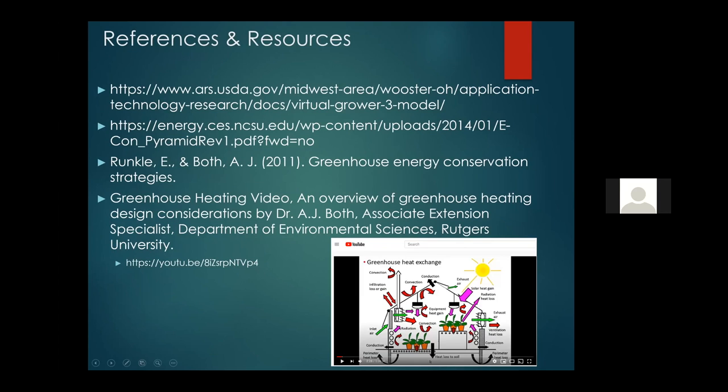Here are some of the sources I used — works cited and some links. There's also a brief YouTube video that John was glad to share. John, do you think we should go into it or just leave it as a link?